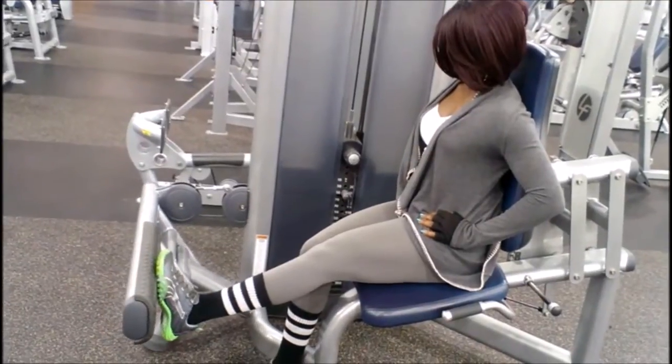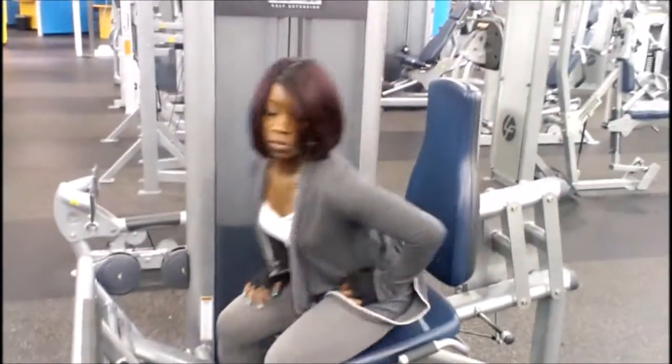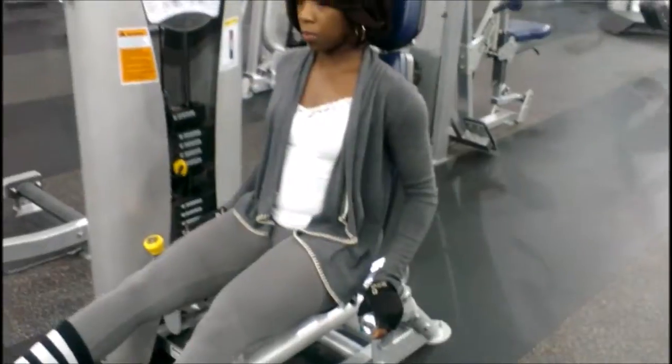I was just showing you some single leg seated calves, and those are very good for isolation. I like working my calves — probably my favorite muscle group to work at this time.